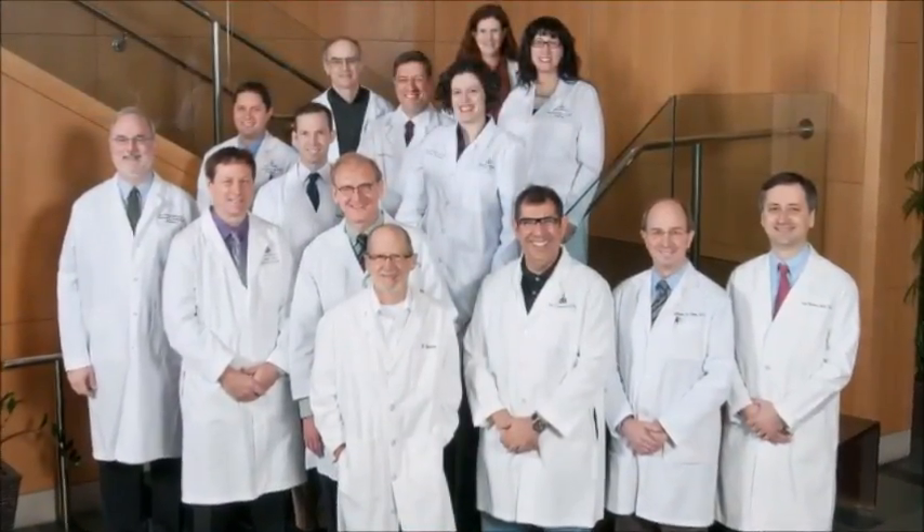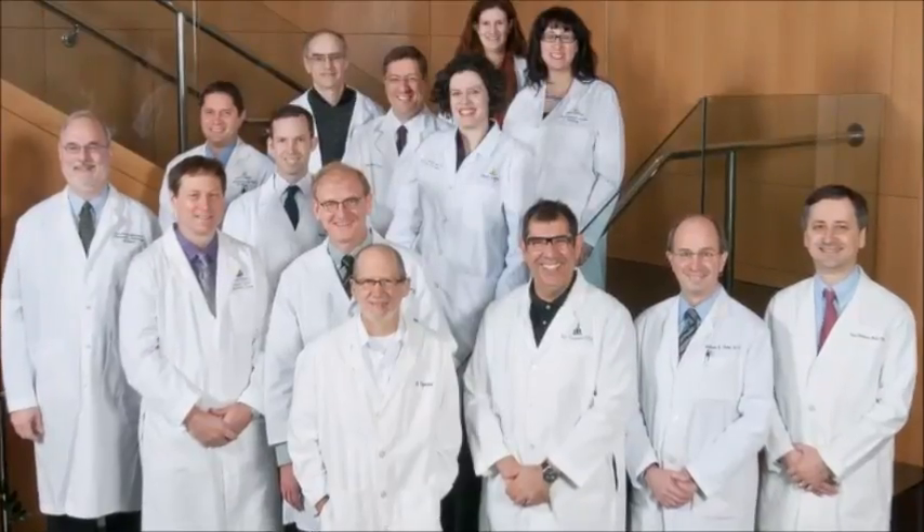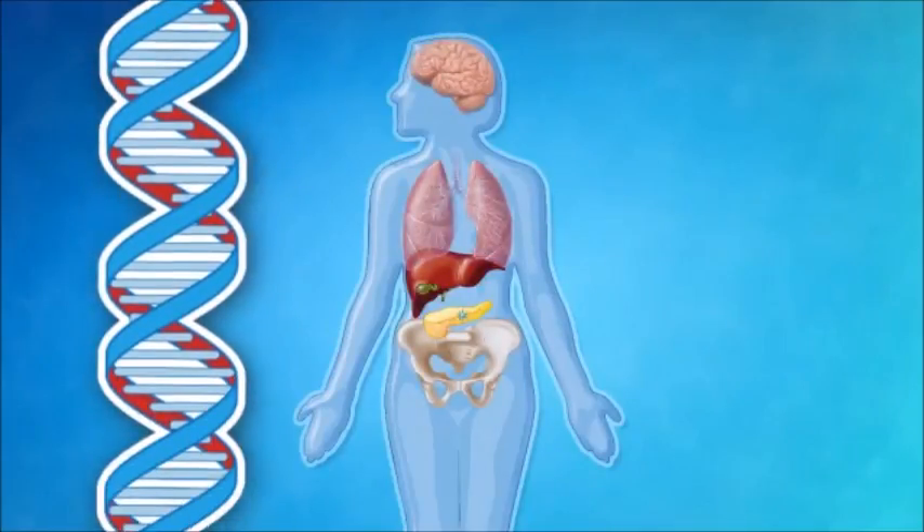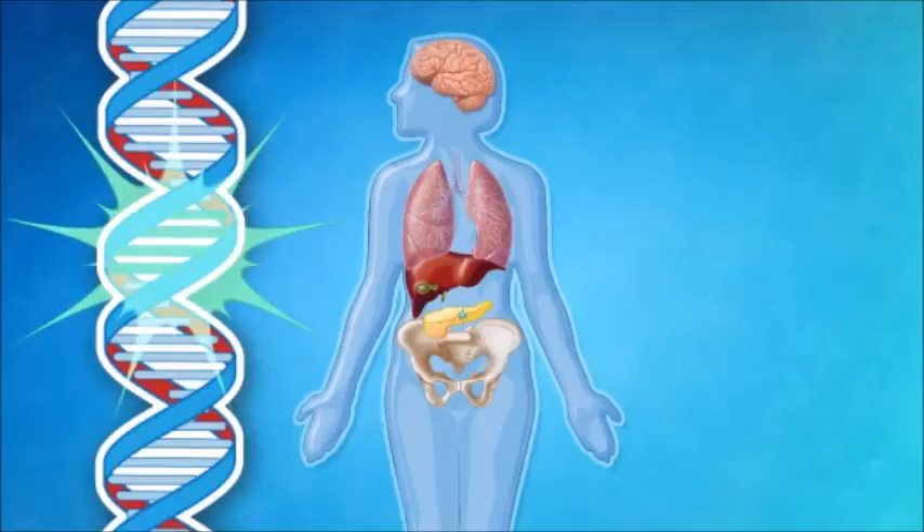The team in the Saul Goldman Pancreatic Cancer Research Center at Johns Hopkins has developed a new approach that can detect cancers before the patient has symptoms — in time to effectively treat and cure their disease before it has metastasized. The approach is based on the understanding that all cancers start as small curable tumors and that all cancers are caused by small DNA changes called mutations.